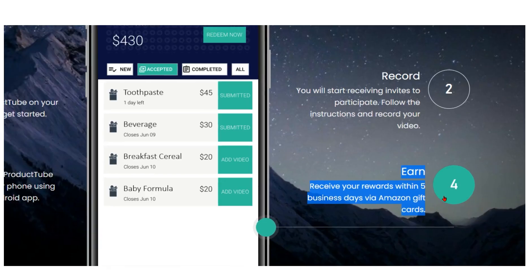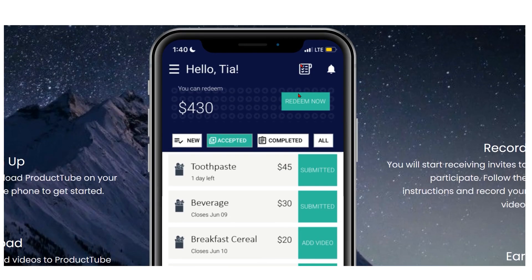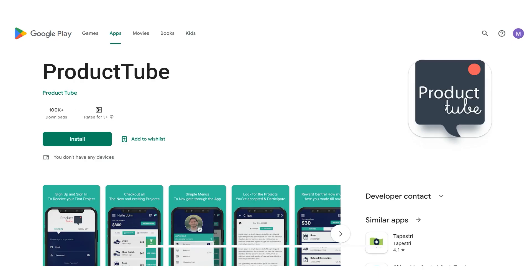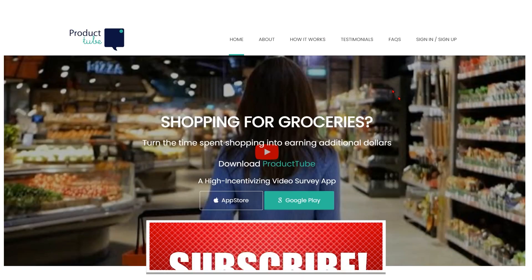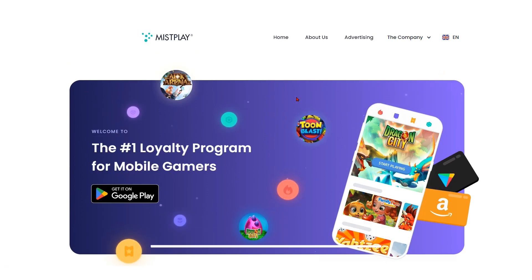Numerous others have already profited from this chance, and their positive reviews are proof of the app's success. As we come to an end, I want to thank you for watching. I hope the advice and strategies provided will help maximize your earnings. See you in my next video.